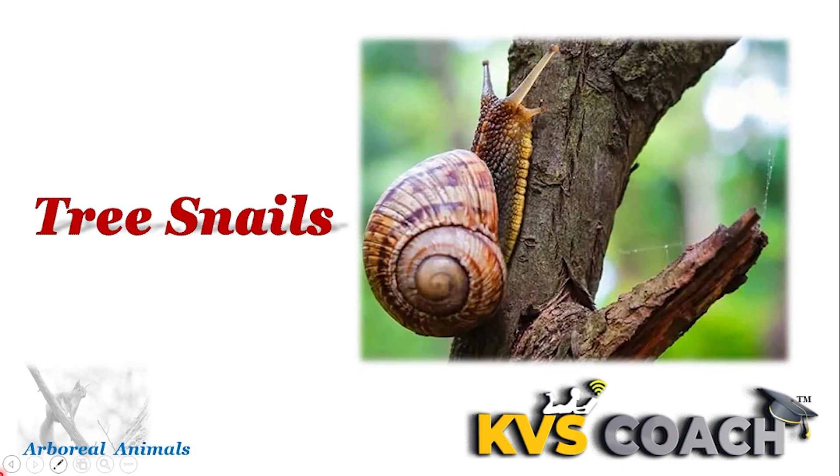Next one is tree snails. Tree snails live their whole life on trees only. They lay their eggs on trees and spend their whole lifespan on trees only.